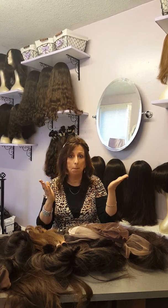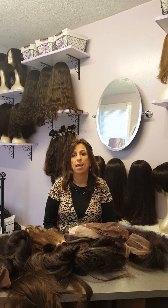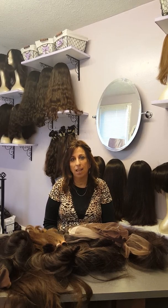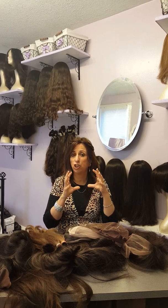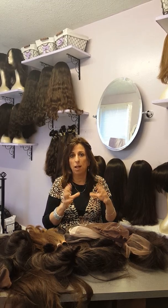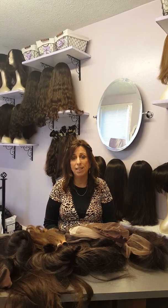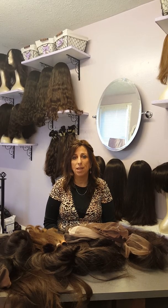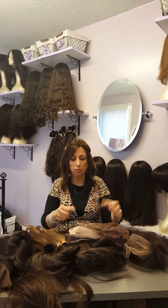Head measurements really don't work because they tell you the distance between point A and point B, but there's no curve in that distance, and your head is curved. The best way to get the exact curve of your head — its exact shape, size, and hairline — is to do a template. I don't know why nobody does that, but that's really the best way to go.